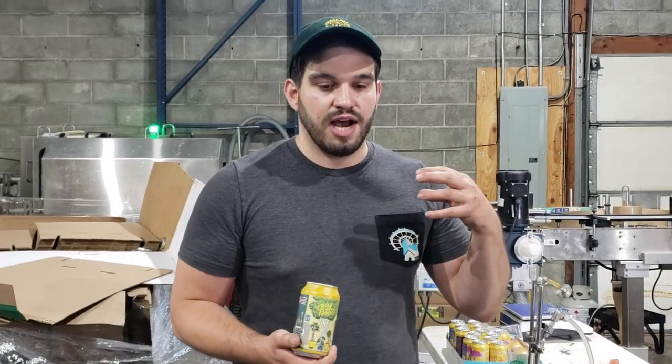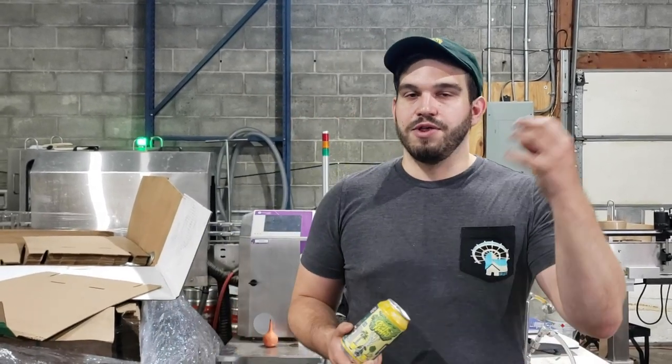Up next is slushy ciders, which we're really excited about. It's all about bringing back nostalgia — using what you would have found at your local 7-Eleven and then Graft-ifying it by playing with interesting fruits. The first one coming out is a pineapple blueberry lime, where we ferment half the fruit and then back-sweeten with the blueberry and pineapple. It's going to be a really fun one, ripping on nostalgia and getting that deep blue natural color to play off the over-the-top color you get from a slushie.